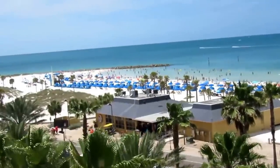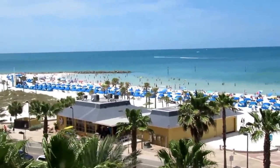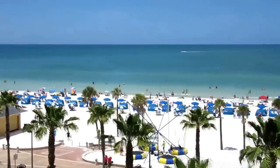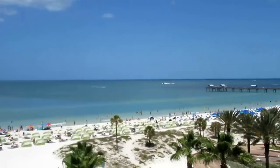Here's a view of Clearwater Beach. We're doing a wide pan. Look at the beach umbrellas, the blue sea, the white sand, kids playing. A lot of good things happening here at Clearwater Beach.